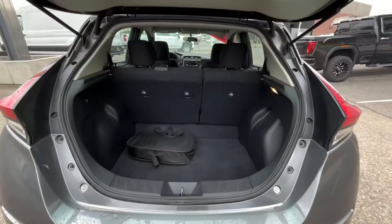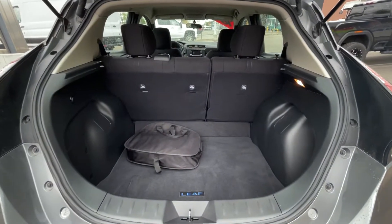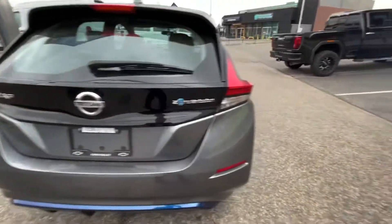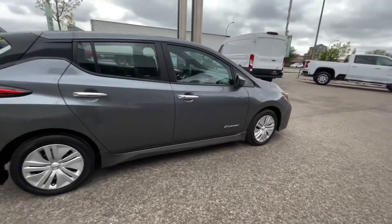We have a large trunk space here, 60-40 folding rear seats, and there's an additional gift bag there. Coming around the other side, the exterior is in very good condition on this unit.